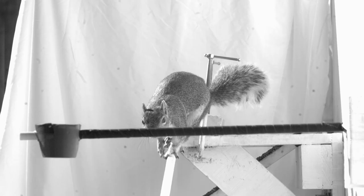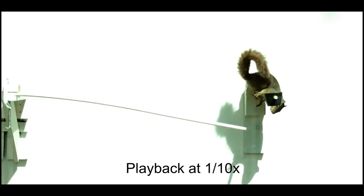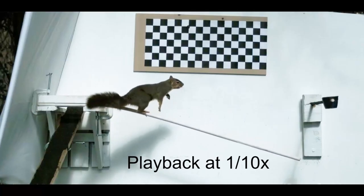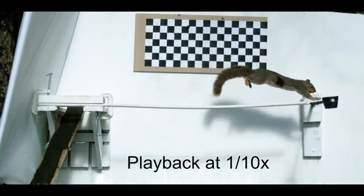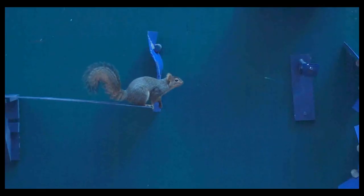And the squirrels adapted with surprising creativity — not just doing their amazing grabbing, their amazing swinging, but on flimsier branches deciding to run less and jump farther.